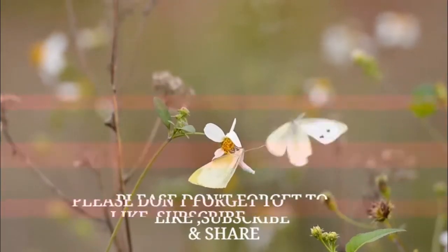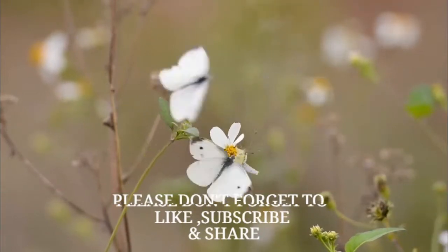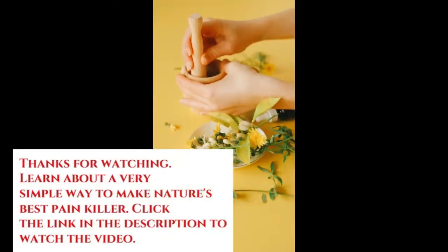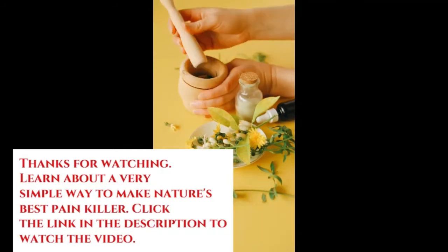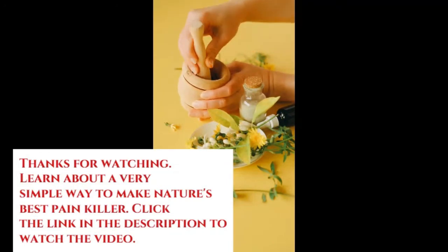All these plants confirm the fact that Mother Nature is the greatest pharmacist and her services are free. Do you know that there is a super easy way to make the best natural painkiller using a very common plant? It is a method that has been passed from generation to generation. To learn about it, just watch the video whose link is in the description.